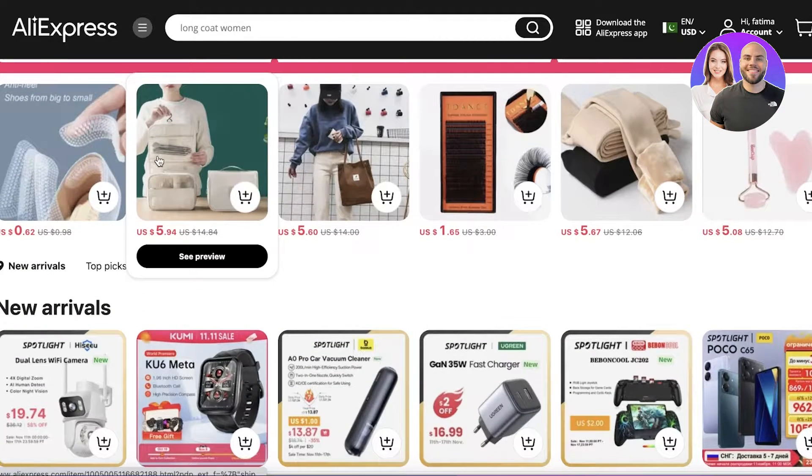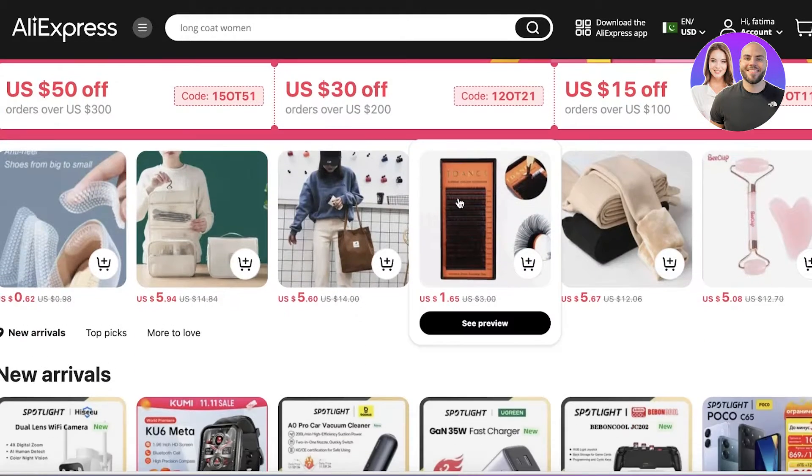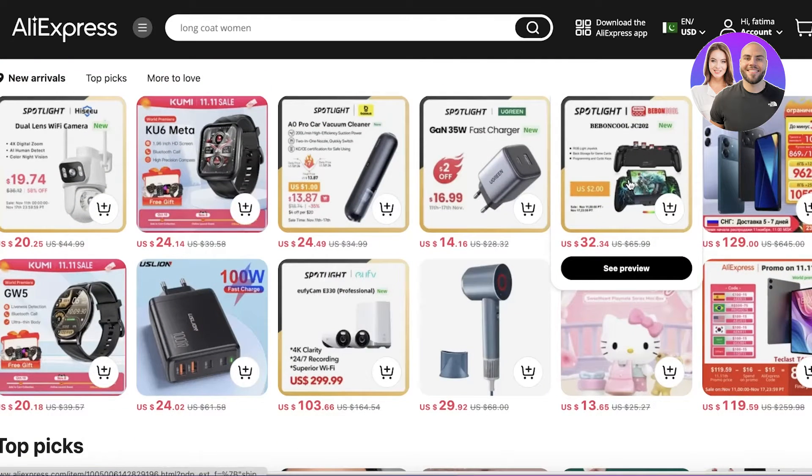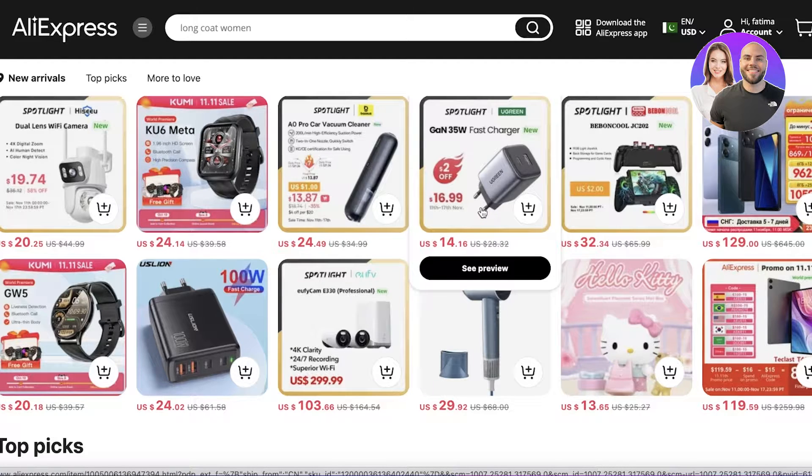This is a simple strategy to see the most recent trending products on their platform that you can source and sell for a higher profit margin. Keep in mind that many of the low prices advertised here are promotional or sale prices, even on AliExpress.